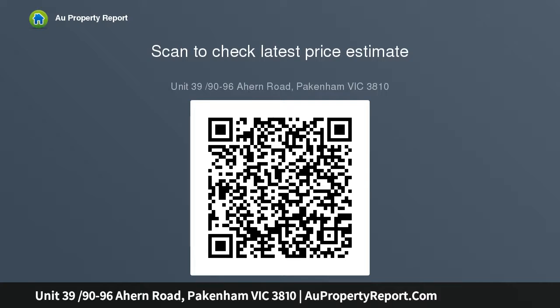Low deposit, no progress payments, fully turnkey package, stamp duty savings. Completion expected late 2020. Photos for illustration purposes.